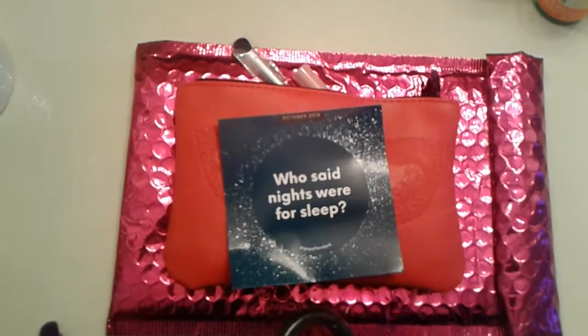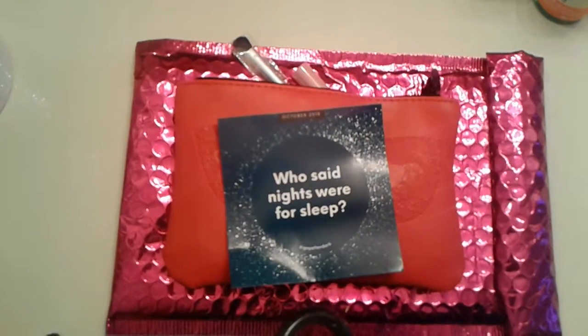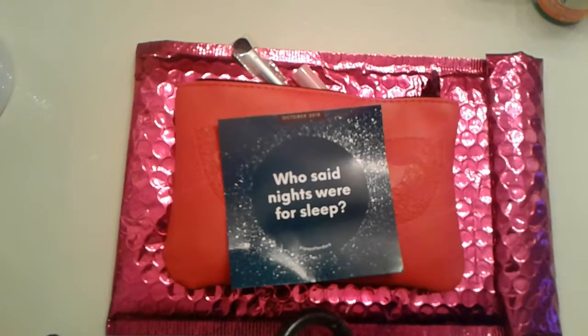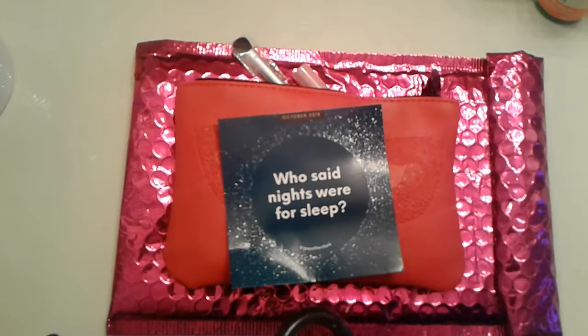Hi everybody, so I'm here with our Ipsy bag for the month of October. Sorry guys that it is so late, but as you guys know I've been super busy.